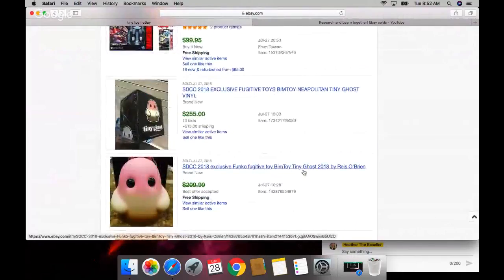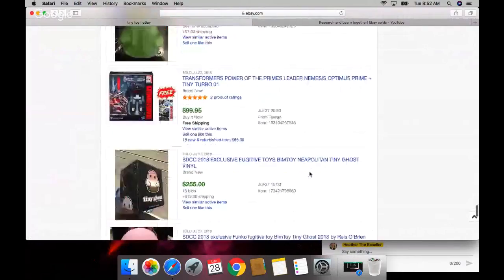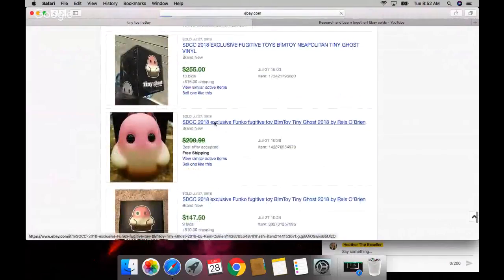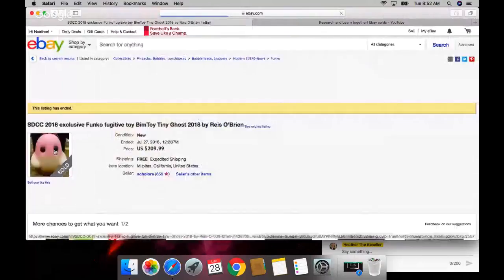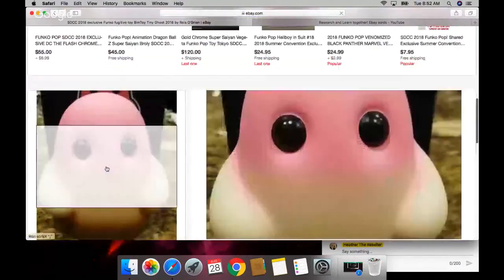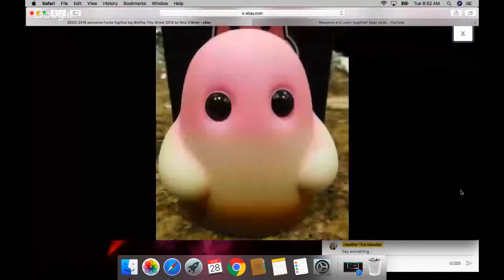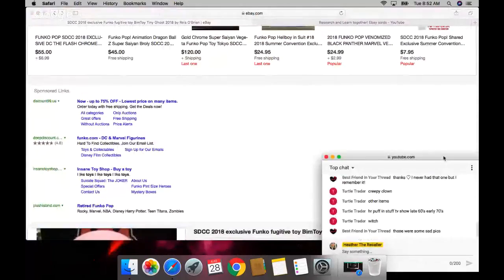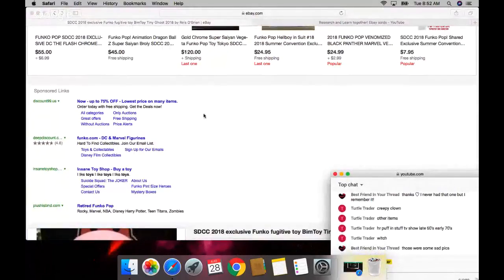What is this called - a Bim toy? What the heck is this? Is it Funko? I've never seen this ghost Funko before. There's only one picture - those are some sad listing photos.